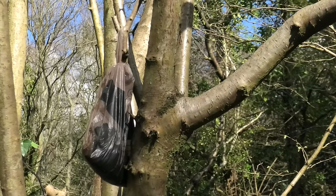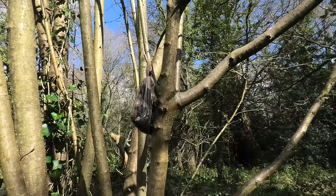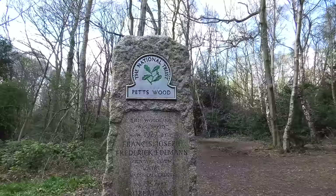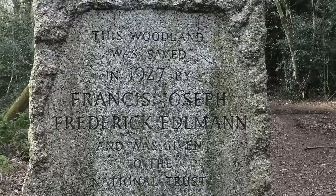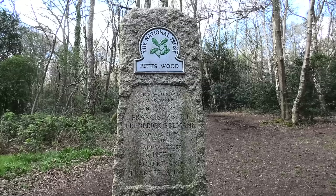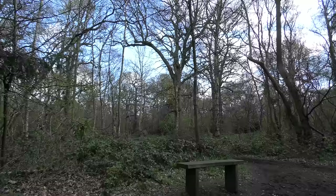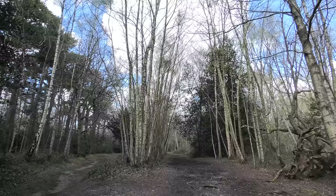You see these peculiar tributes in English woodland — some sort of offering of dog feces hung from plastic bags in trees. What does it all mean? Here's a National Trust marker stone which records that this wood was saved in 1927 by Francis Joseph Frederick Endelman, and given to the National Trust in 1957 by Robert and Francesca Hall, because it was slated to be developed for housing. It's very sobering how much of our open space around London was about to be built on, and individuals or small groups of people came together and saved it for us, for which we are eternally grateful.